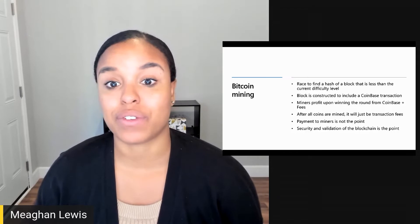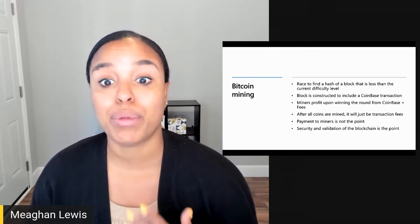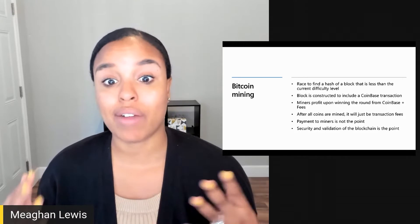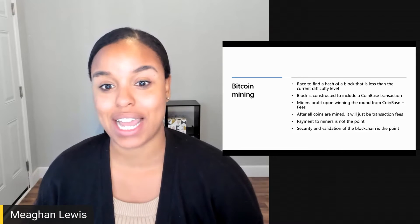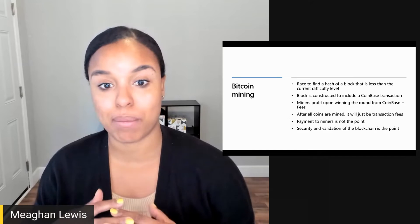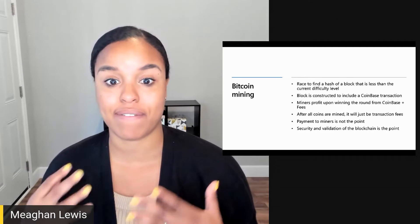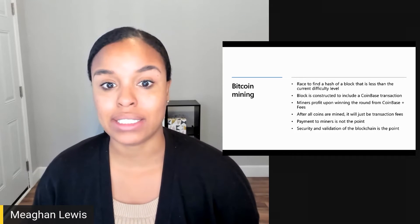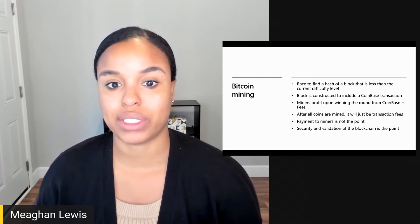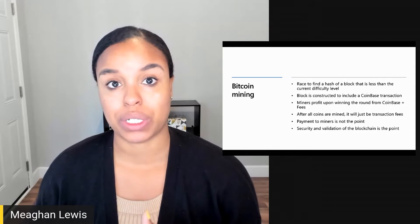Miners are all racing to be the first to solve the complex hashing puzzle for the current block problem. The block problem is designed to take about 10 minutes to solve. Whoever gets there first announces to the world they have found the solution in a coinbase transaction. Then everyone can rehash the input to generate the output and come to the same conclusion that this is a valid block. The coinbase transaction is what adds the Bitcoin to the system, and once it is put up and verified, the miner is rewarded a certain crypto amount.